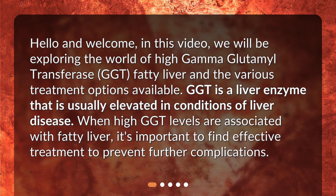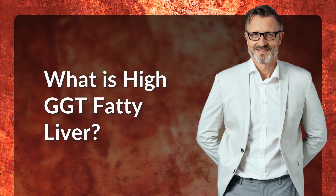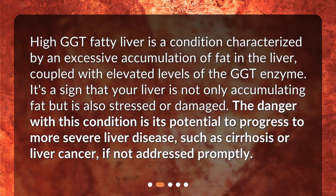When high GGT levels are associated with fatty liver, it's important to find effective treatment to prevent further complications. High GGT fatty liver is a condition characterized by an excessive accumulation of fat in the liver, coupled with elevated levels of the GGT enzyme. It's a sign that your liver is not only accumulating fat but is also stressed or damaged.